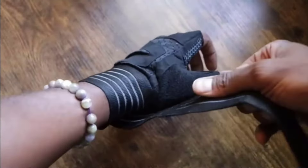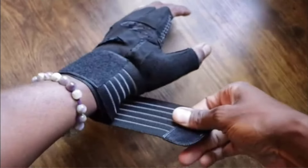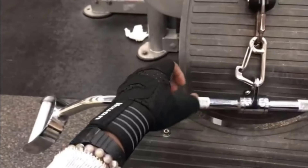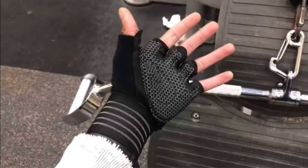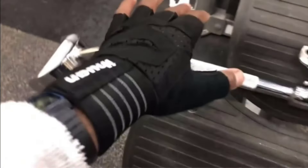The built-in wrist wraps provide a superior training experience and wrist support for cross-training and Olympic lifts. The breathable and comfortable design also prevents bad smell and reduces the need for frequent washing. In case of any problems, IHUIN offers excellent customer service within 24 hours.